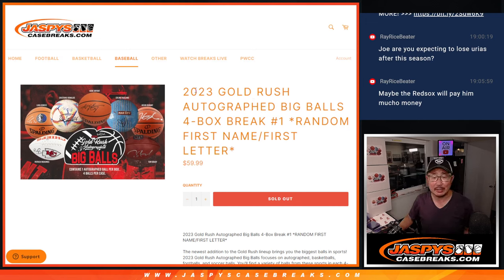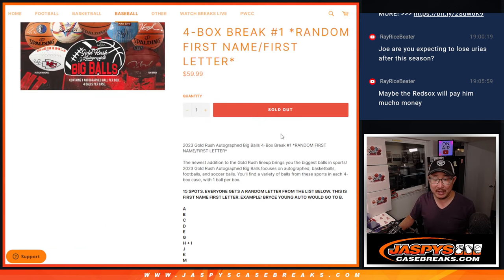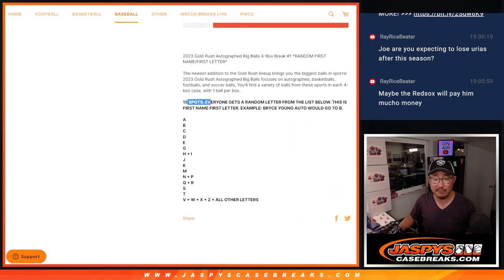Hi everyone, Joe for Jazby's Case Breaks.com coming at you with 2023 Gold Rush Autographed Big Balls 4-Box Random Letter Break No. 1. Some real nice stuff here, potentially. Big thanks to everybody for getting in on this — it's a 15-spot break.